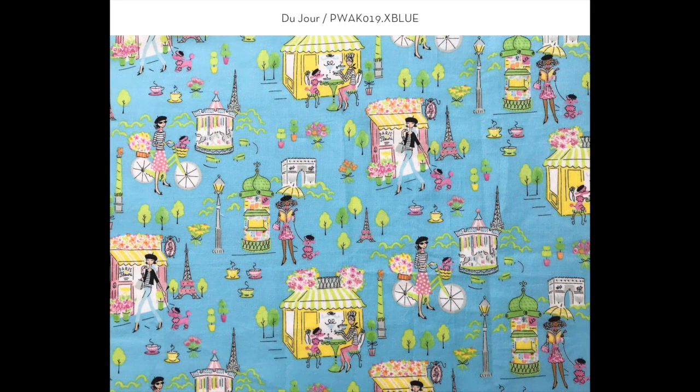Here we have Du Jour — a larger-scaled print with different vignettes of a typical day out in Paris. It also has a toile look to it, and as you can see, each girl has a little French poodle wearing a beret.